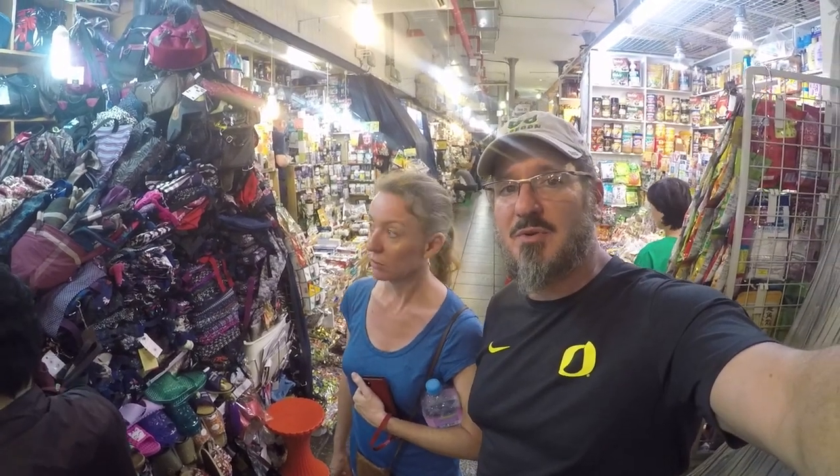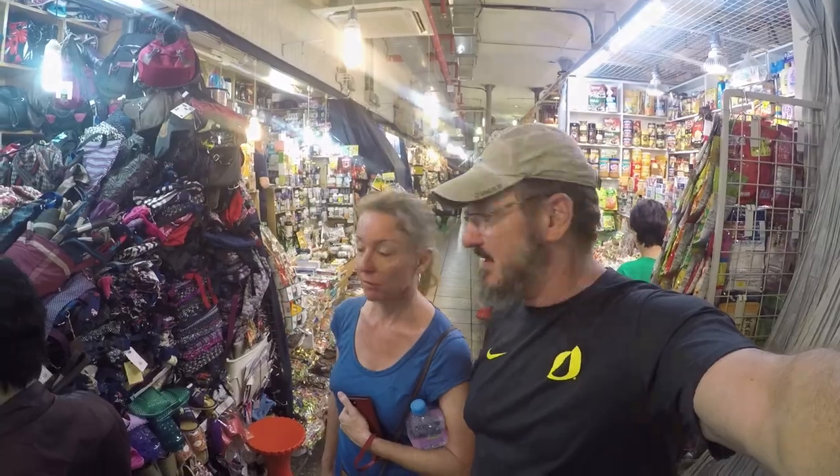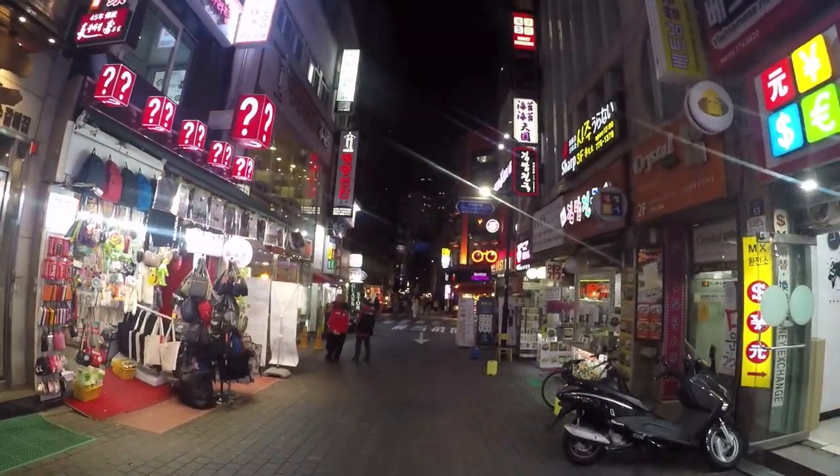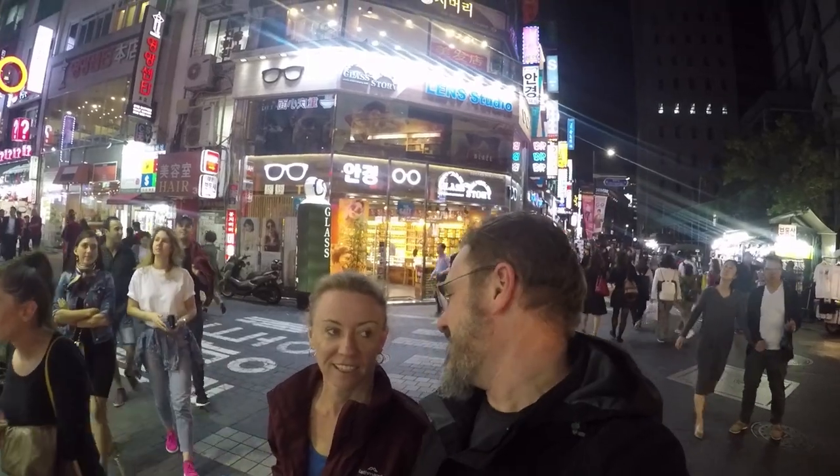This is the underground mall at Namdaemun. You can find a little bit of absolutely everything here. We had to get our coats — it was getting a little cool. But now we're out just doing what's best to be done around here, which is just wandering around the alleys and streets.